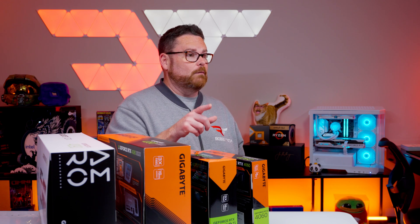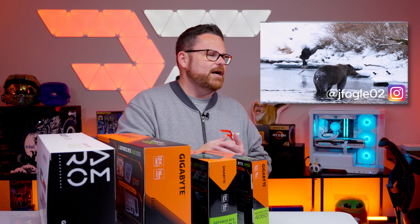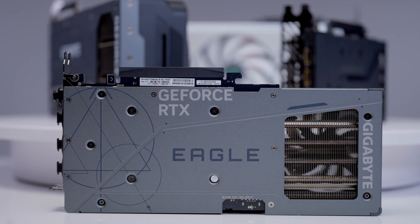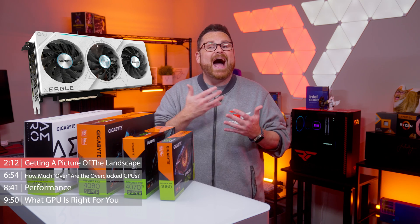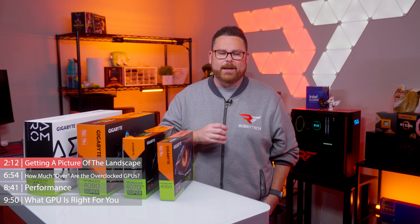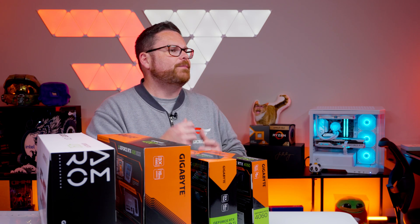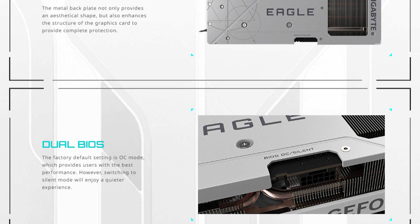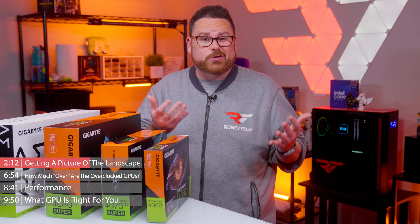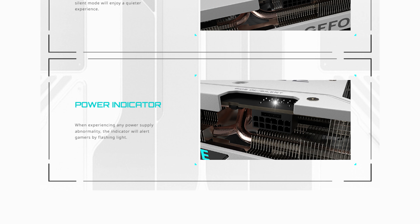Let's go back to the Eagle GPU. Not only do the Eagle GPUs have some subtle RGB accents, but they have more stylized shrouds overall. Gigabyte also introduces new white ice variants in the series, which are super cool. Eagle GPUs are overclocked slightly higher than Windforce GPUs, and this trend continues as you move up the stack. Eagle GPUs support a dual BIOS mode that allows both performant and silent operation, and they have a power indicator LED that will flash if the GPU notices any abnormalities from your PC's power supply.